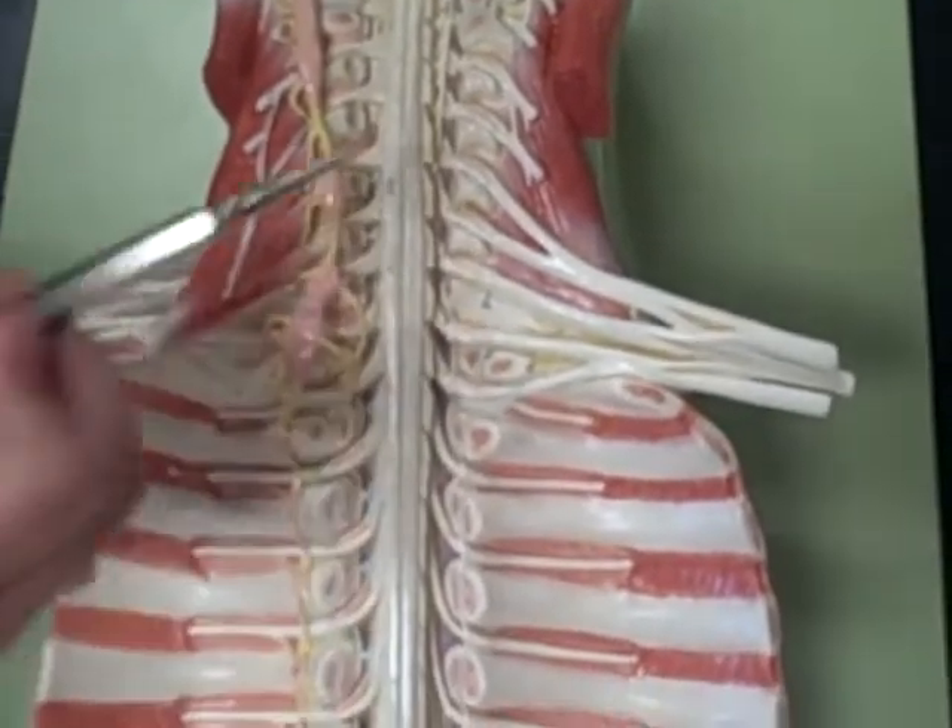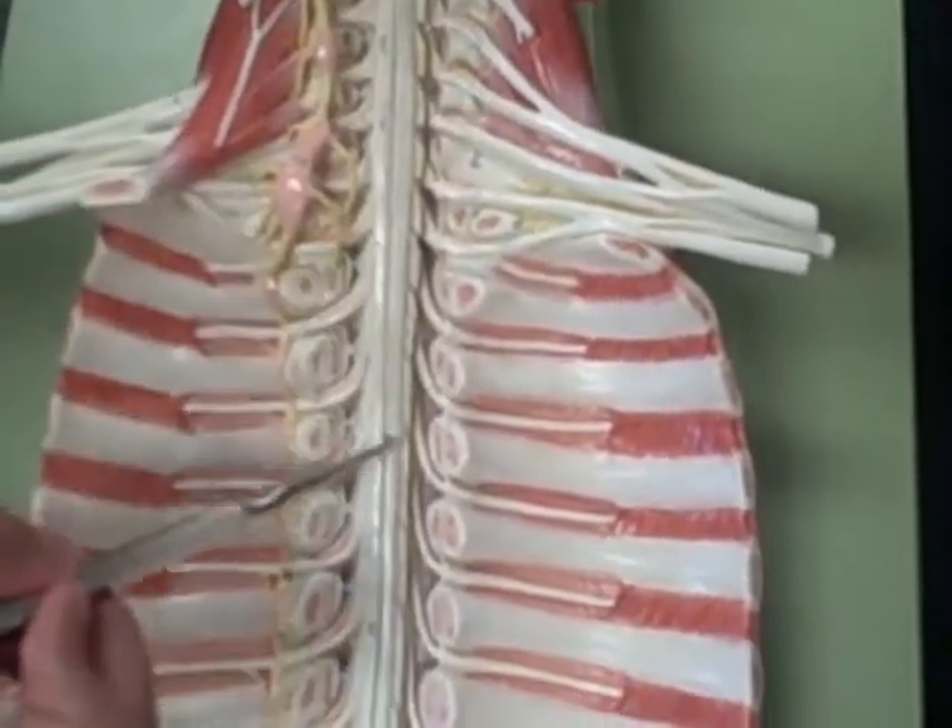The anterior median fissure — the groove down the front there.